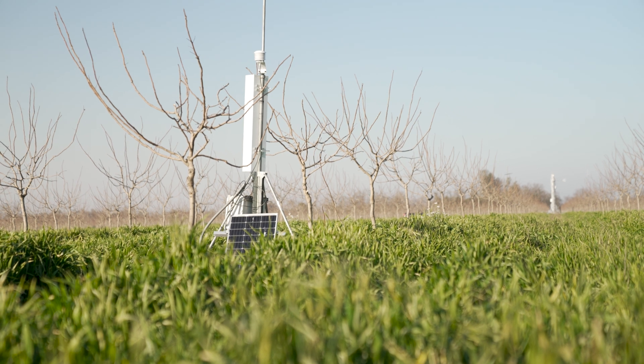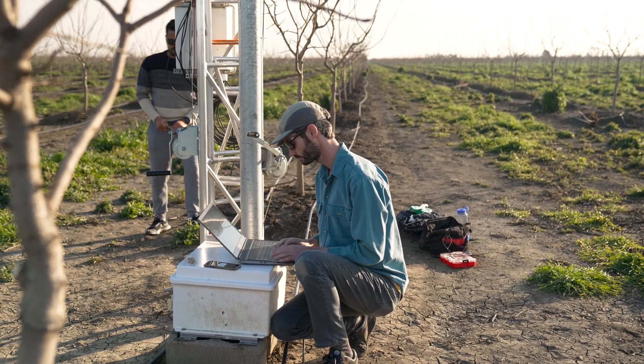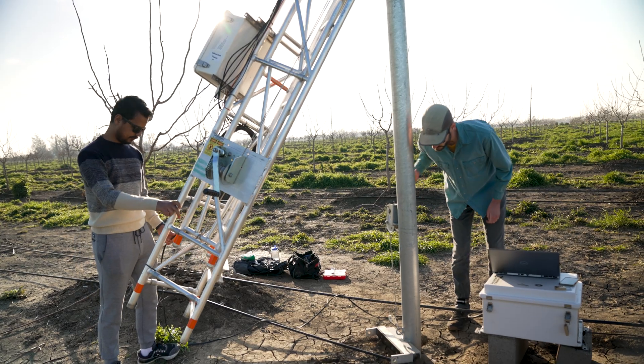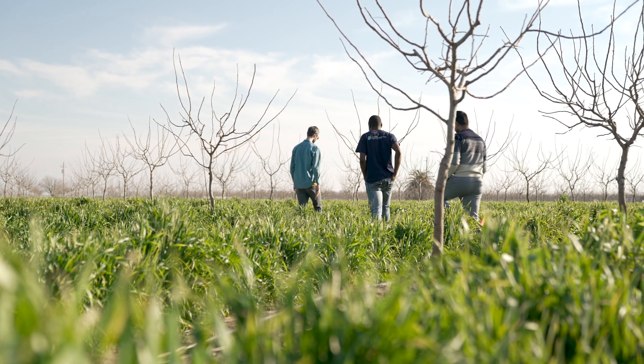What's cool about this site is that we have a direct side-by-side comparison, where we have a tower like this in the cover crop orchard and also in the orchard with bare soils. Basically everything is the same except for the presence of the cover crop, so we can really understand how having that cover impacts the flows of water and carbon in this pistachio orchard.